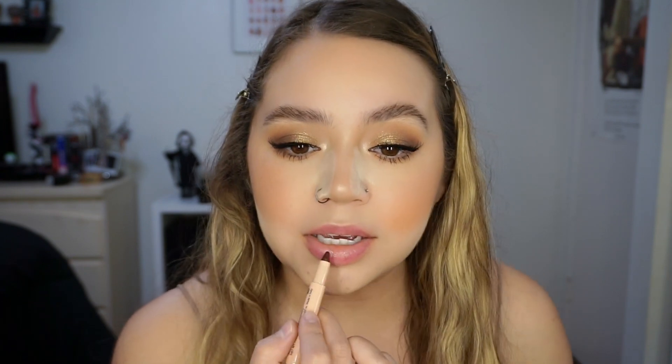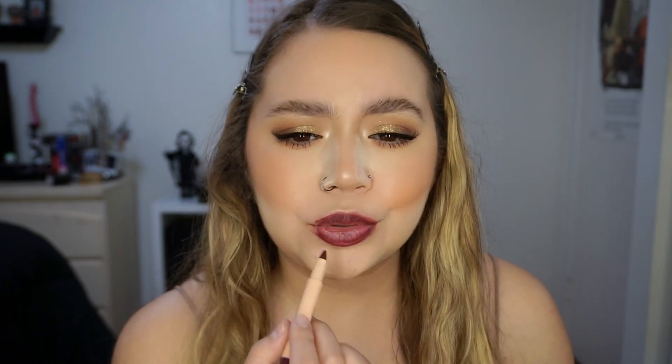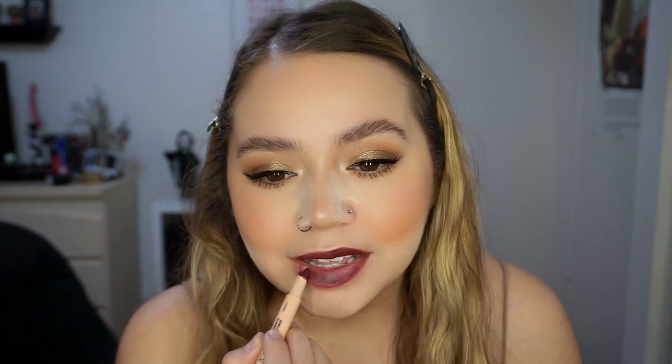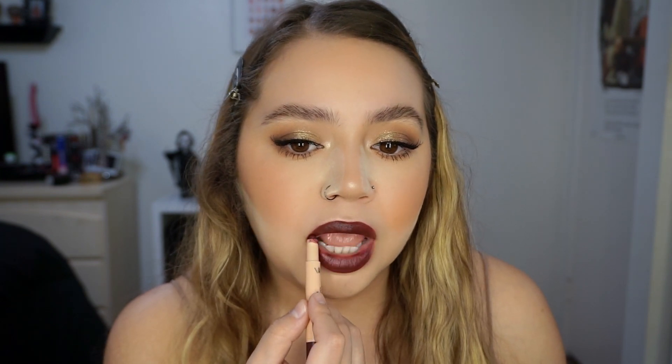I'm just baking right now, but let's try the lip crayon. There's a little sharpener on the other end, which is super cute. I actually really like this color. Ooh, that's really pretty — I honestly might keep this on. I think I just broke it — it's extremely creamy, so just be careful. This color is so pretty, it's like a purple-y red. I wasn't feeling a dark lip today, but I really like this color so I'm going to keep it on.